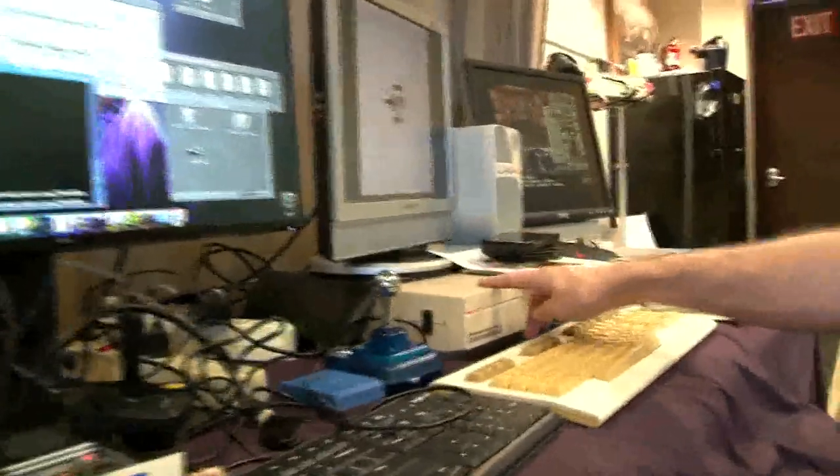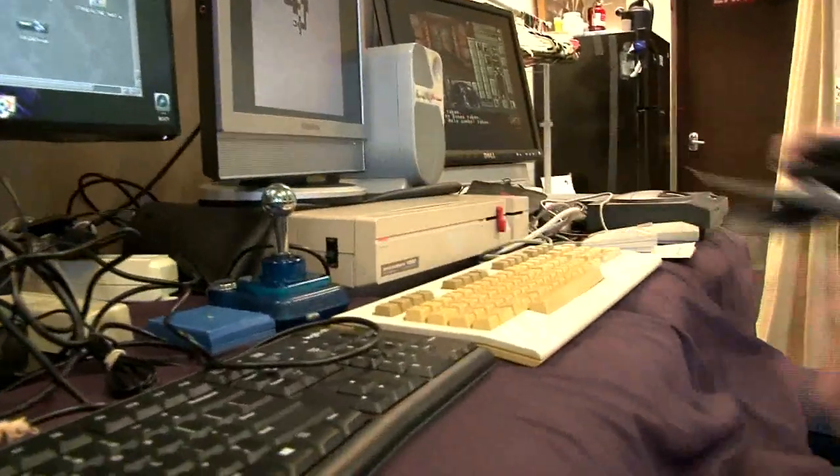Hey there. What's your name? My name is Luca. Hi Luca. What are you doing with your computers here? So I have a fantastic Commodore 128D — a PAL European one, bought in Germany.